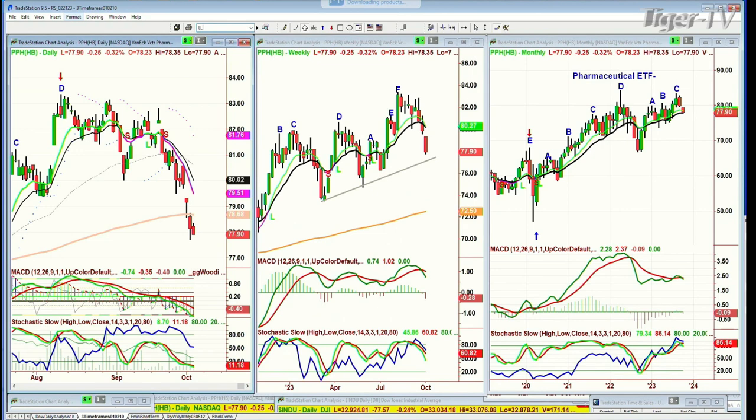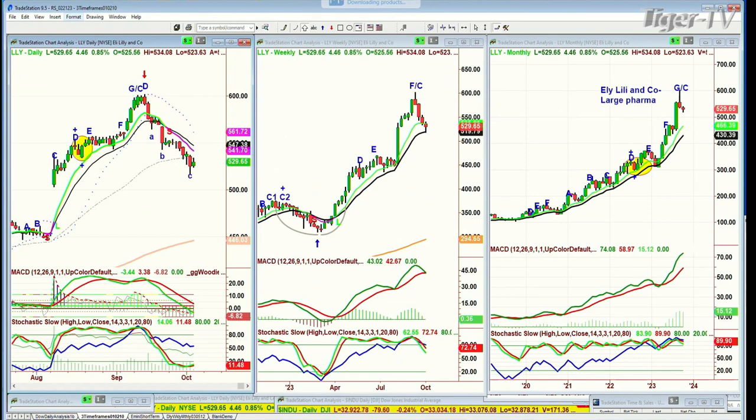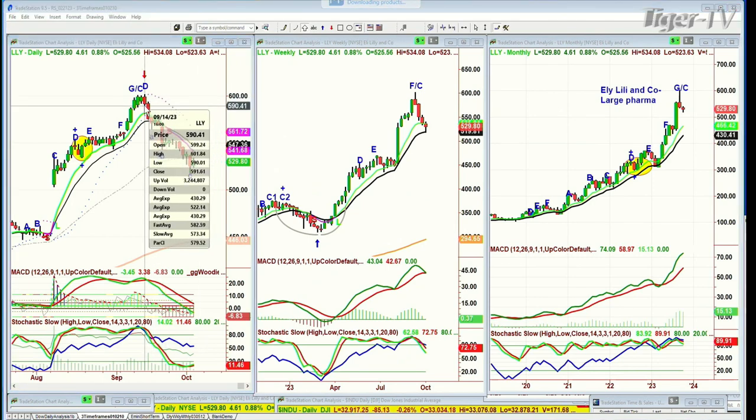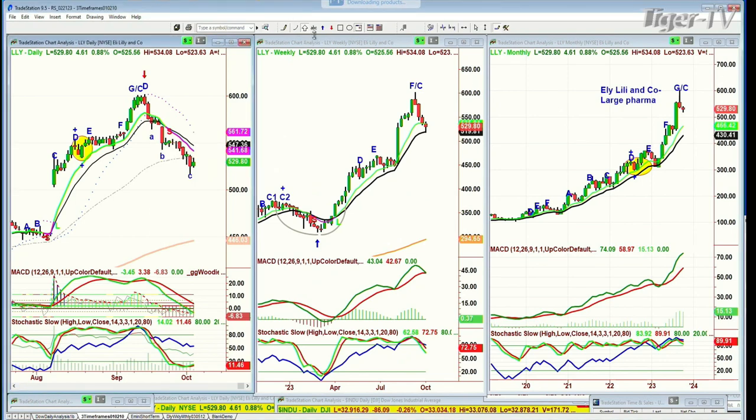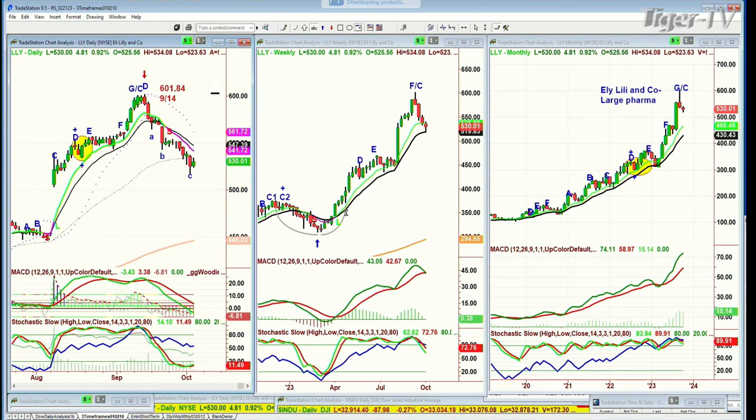I keep getting asked about Eli Lilly. Lilly seems to me to need at least a little more time to digest gains before it can have a really good counter-trend rally. The top was made at just under 600 — 601.84 on the 14th — and it's down almost to the 500, nearly 100 points from that high. I think this is a buy, but later on. I just don't think it's a buy yet. We need to get into this candle, and then I think we have to look at it again.